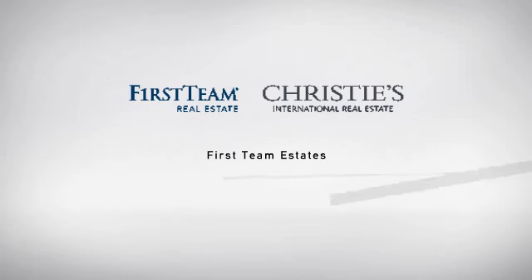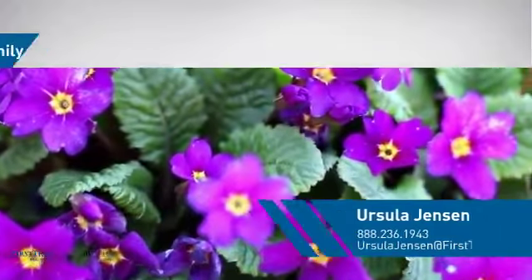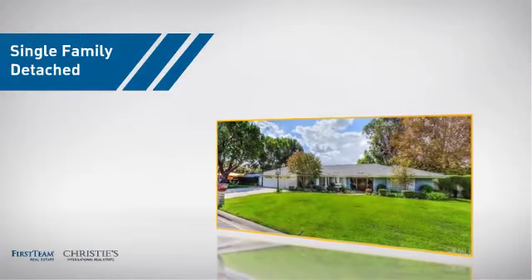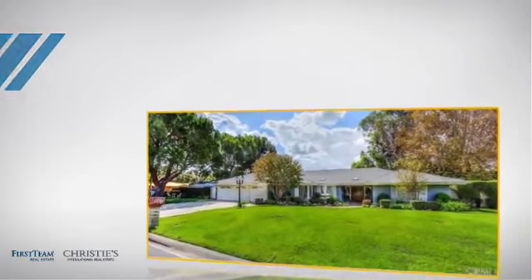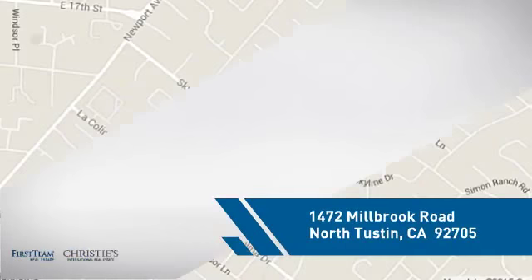At First Team Real Estate, you'll find a place you'll feel right at home in. This video is brought to you by your real estate agent. This home is a great choice for those looking for comfort, convenience, and the privacy of their own home. And it's located in this area.